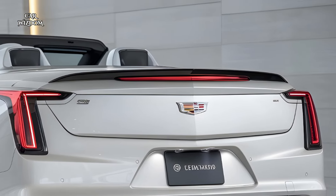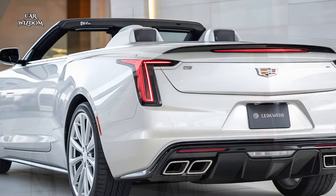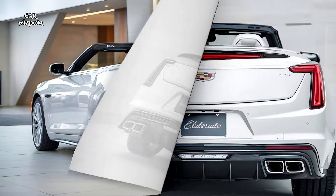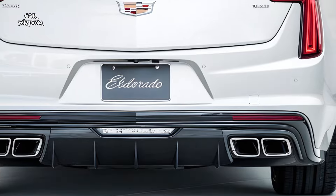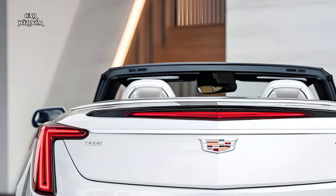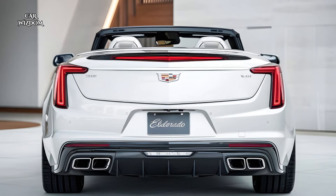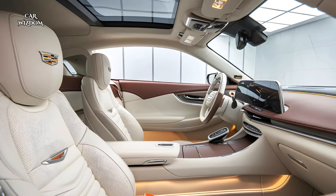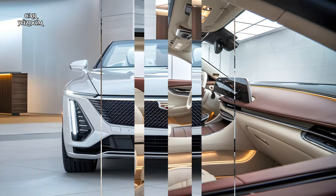Underneath the hood, the 2025 Eldorado Convertible is equipped with a powerful V8 engine designed to deliver an exhilarating yet smooth driving experience. This engine produces high torque, providing impressive acceleration that allows the Eldorado to glide effortlessly down highways or respond instantly to the throttle for a more spirited drive. Cadillac has engineered this V8 to prioritize not only power but also refinement, resulting in an engine that feels robust yet balanced, with minimal noise or vibration intruding into the cabin. Advanced fuel management systems enable the engine to switch seamlessly between cylinders, enhancing efficiency without sacrificing performance.